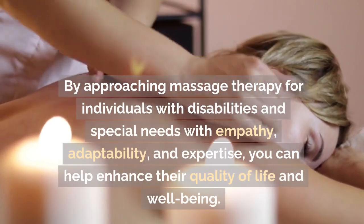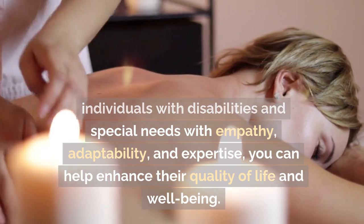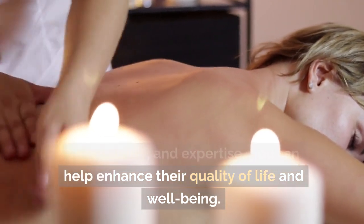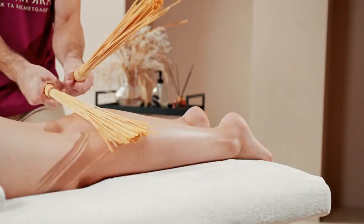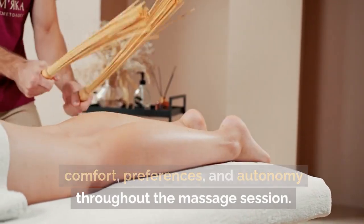By approaching massage therapy for individuals with disabilities and special needs with empathy, adaptability, and expertise, you can help enhance their quality of life and well-being. Always prioritize the individual's comfort, preferences, and autonomy throughout the massage session.